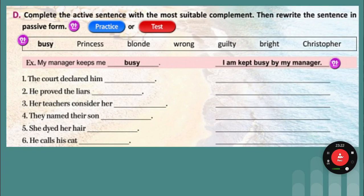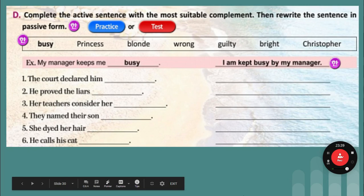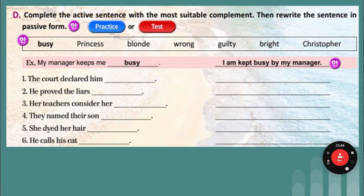Fill in the blanks. Listen, write, repeat. The court declared him guilty — he was declared guilty by the court. Guilty means you did something wrong. He proved the liars wrong — the liars were proven wrong by him. Her teachers consider her bright — she is considered bright by her teachers. They named their son Christopher — their son was named Christopher by them. She dyed her hair blonde — her hair was dyed blonde by her. He calls his cat Princess — his cat is called Princess by him.